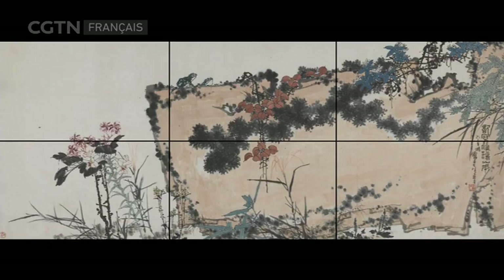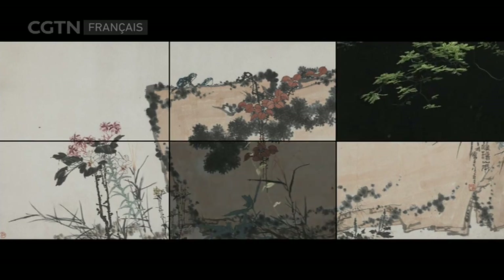La force jaillit — le souffle de l'époque que reflète la peinture s'impose.